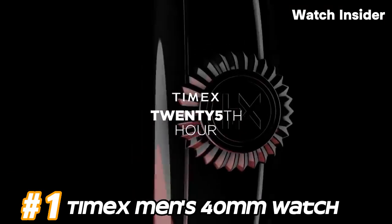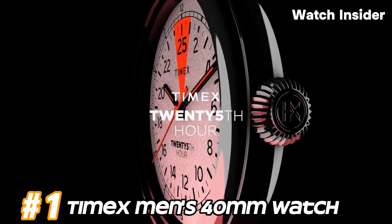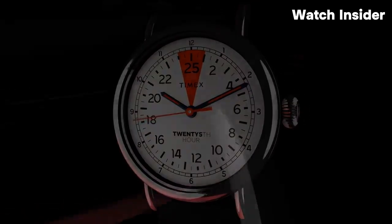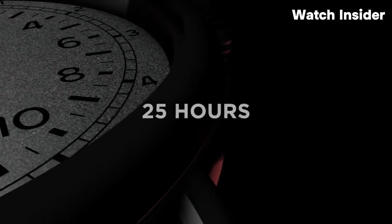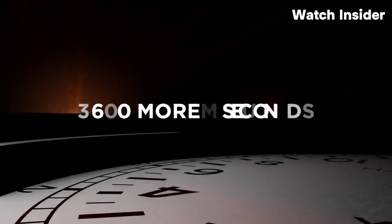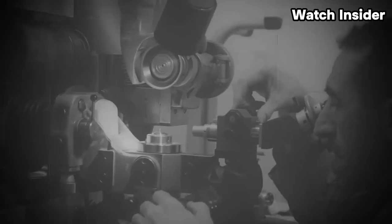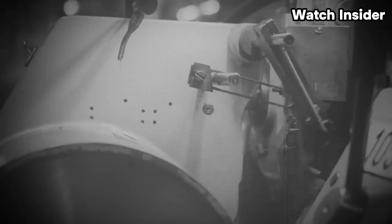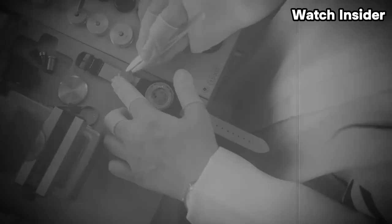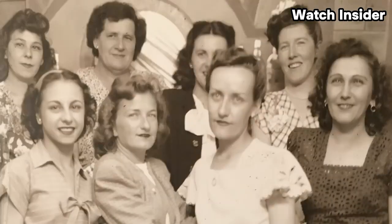Number 1: Timex Men's 40mm Watch. The 40mm size is a common case diameter for men's watches. A 40mm case diameter is a medium size that is versatile and suitable for various wrist sizes. Timex offers both analog and digital watches — an analog display typically has hands for hours, minutes, and seconds, while a digital display shows the time in numeric form.